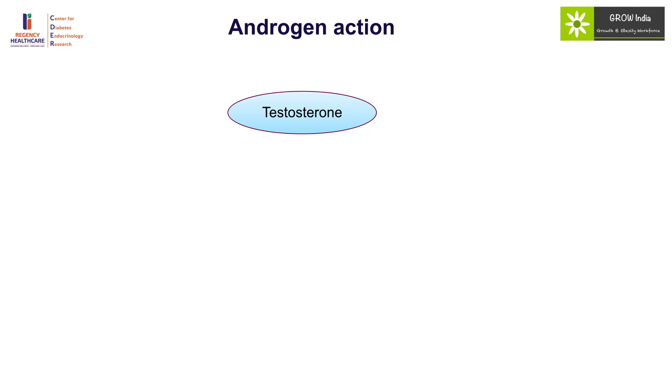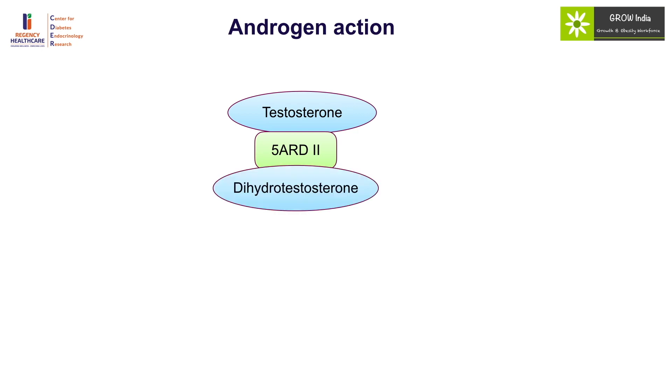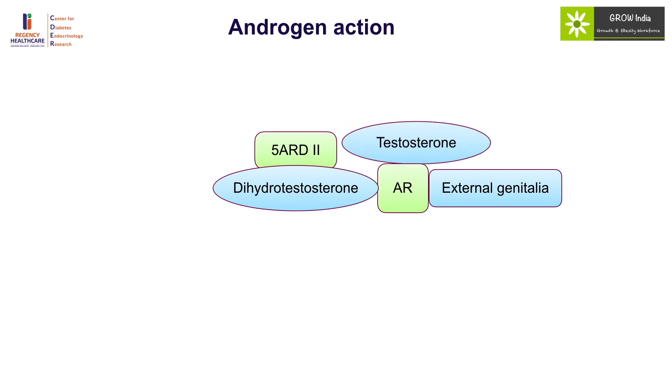Once androgens are formed, testosterone is converted via 5-alpha reductase 2 to dihydrotestosterone, which then acts on the androgen receptor. There is also a direct effect of testosterone on the androgen receptor, but the affinity of dihydrotestosterone is much higher. In individuals with impaired conversion of testosterone to dihydrotestosterone, the external genitalia are not fully virilized. When testosterone levels rise markedly in puberty, there may be some virilization in the classical setting of 5-alpha reductase deficiency.